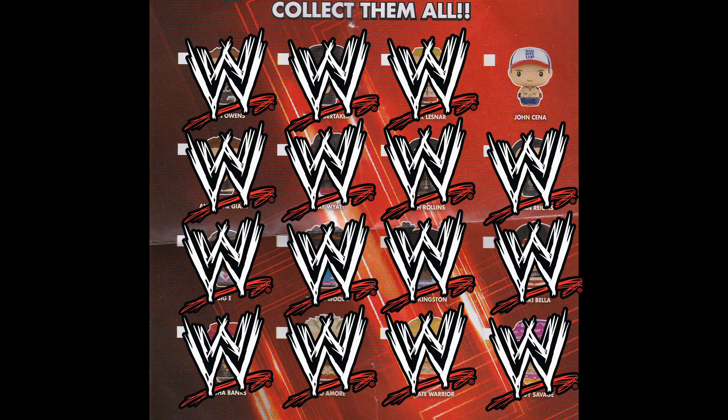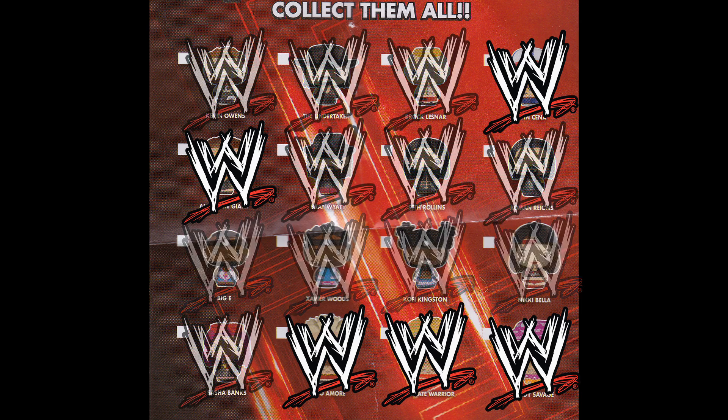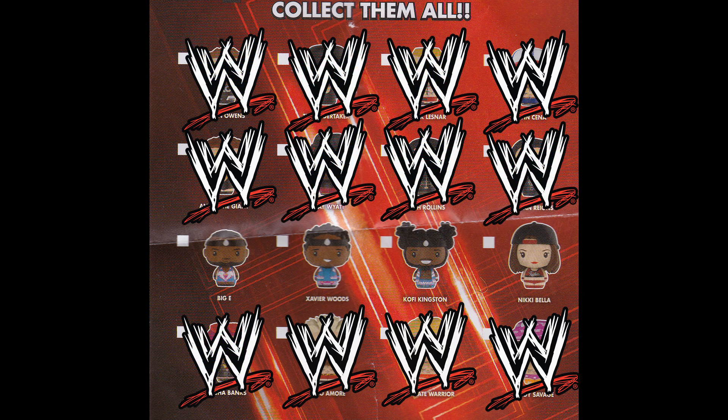The rest range from 1 in 6, 1 in 12, 1 in 24, and 1 in 36.